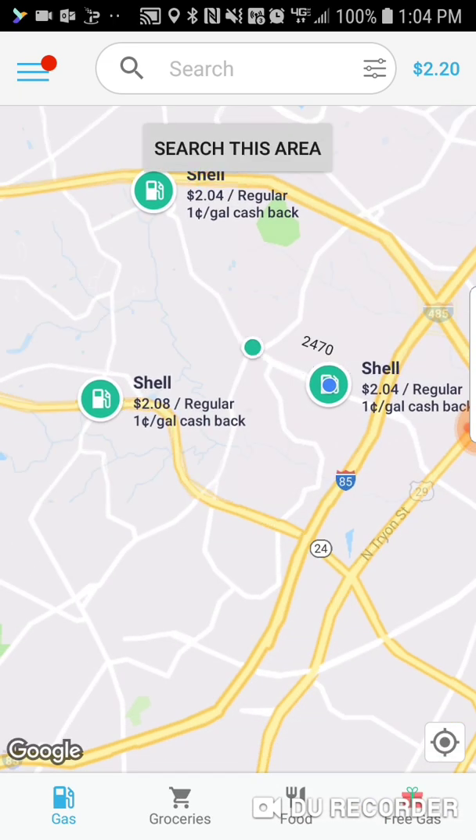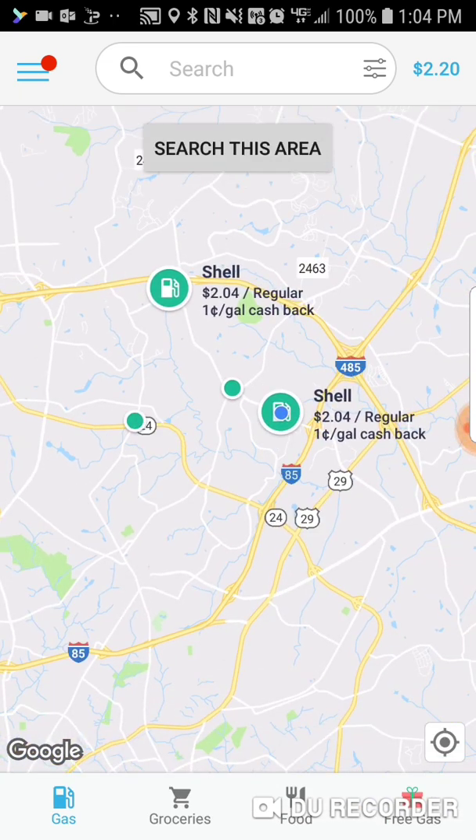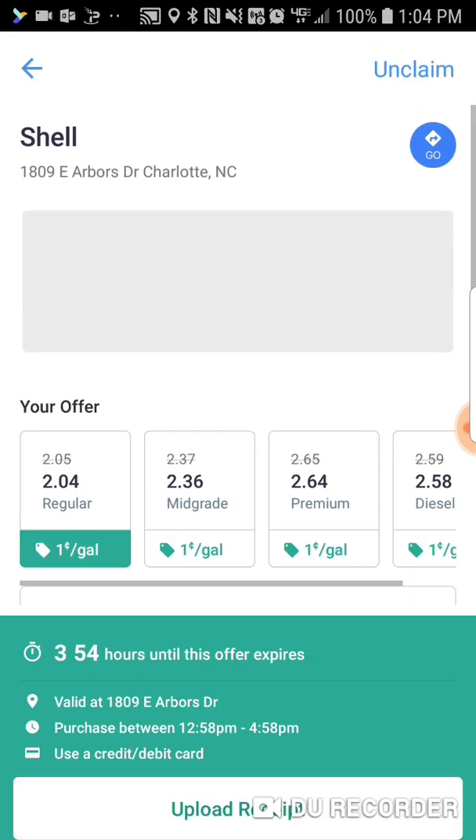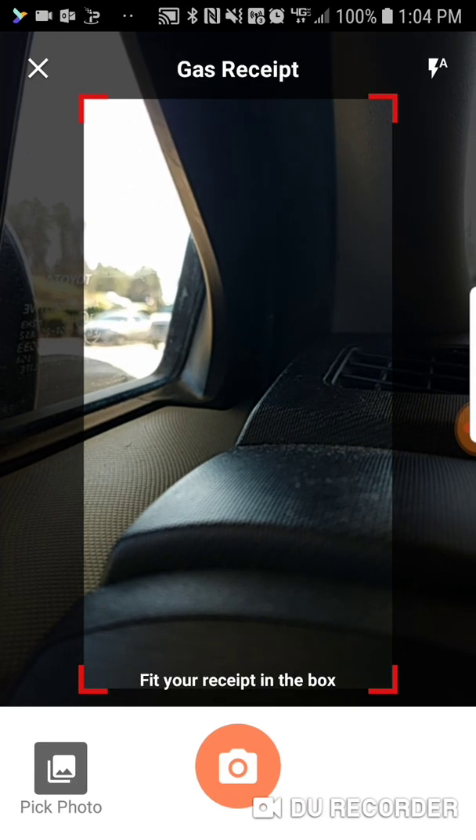You can see the prices on there. You guys know I like to use GasBuddy, if you've seen my GasBuddy video. But what I like about this one — and I'm going to pick this Shell because that's where I'm at and I'm about to put gas there — is that you would just press claim. I've already claimed. So once I put gas, all I have to do is upload the receipt. That's it. I don't have to put any cards in there or anything like that.